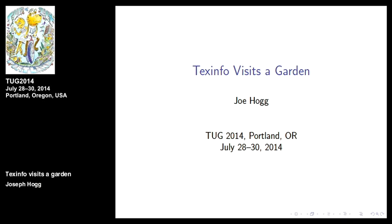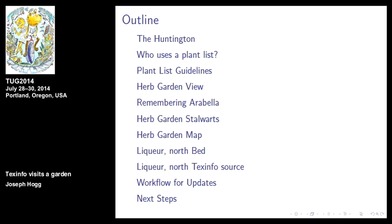We're back in presentation mode. There's the outline: a little bit about the Huntington, who uses it, certain requirements. The Herb Garden was originally done for the Huntington's wife, Arabella, and was done in about 1920 or so. It was actually a cutting garden for her interest in plants — it wasn't herbs at all. She died in 1924.